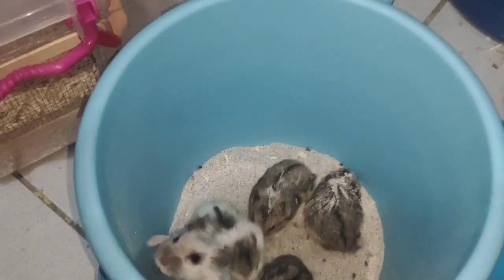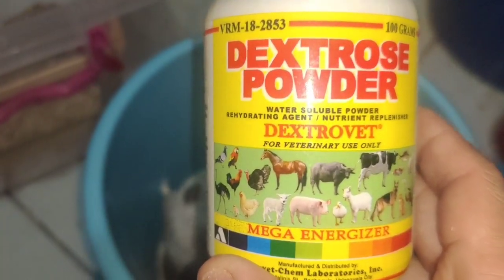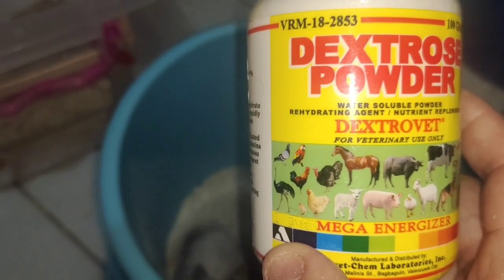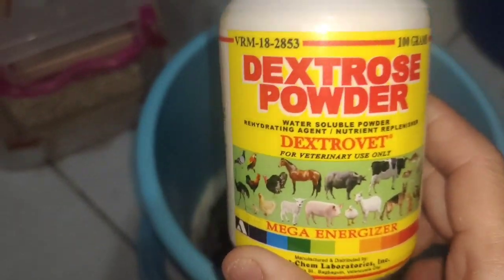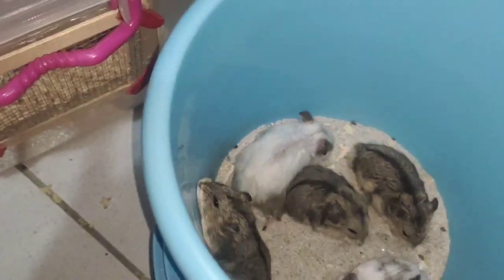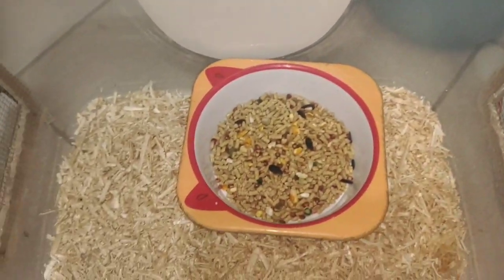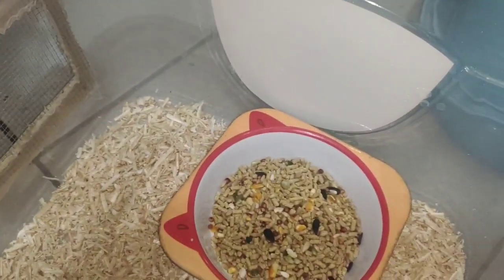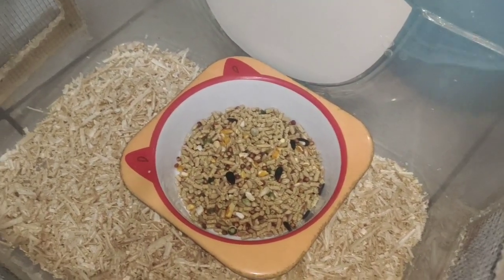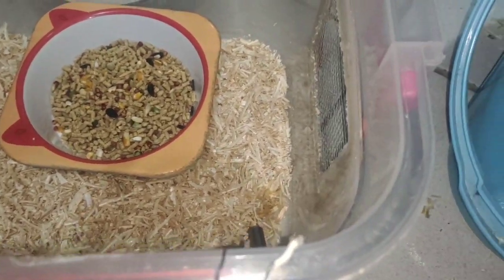At yung water nila guys, sinahaluan natin ng dextrose powder para hindi po sila ma-heat stroke. Kaya kailangan meron po tayo nitong dextrose powder. Ayan lang guys yung ginagawa natin sa ating mga hamster area. Twice a week to guys — dalawang beses sa isang linggo ko sila pinapalitan ng kusot para naman hindi sila ma-amoy, kasi nandito lang din sila sa loob ng kwarto. Kailangan malinis po talaga sila.